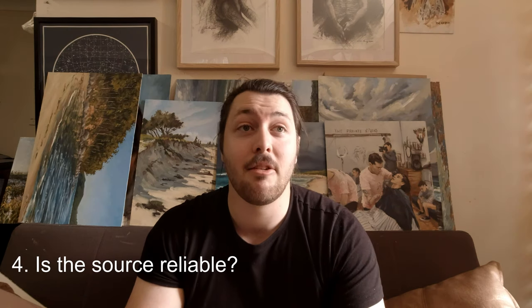Number four: is the source reliable? Is who you're getting the book from a credible source, or are they just a knockoff shop that's copy-pasted a bio from Wikipedia, slapped in some Google images, and put it in a little coffee table book? Sometimes these look really nice, but they're just not from credible art historians.